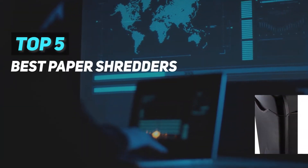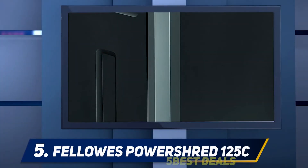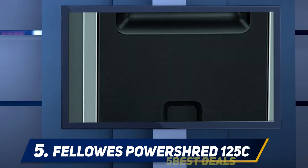Here we present the top five best paper shredders. Starting at number five, the Fellowes PowerShred 125C. As far as paper shredders go, the Fellowes PowerShred 125C is one of the most expensive and powerful shredders on the market.